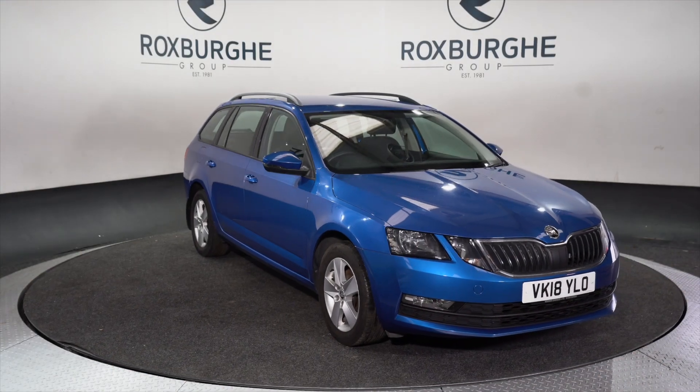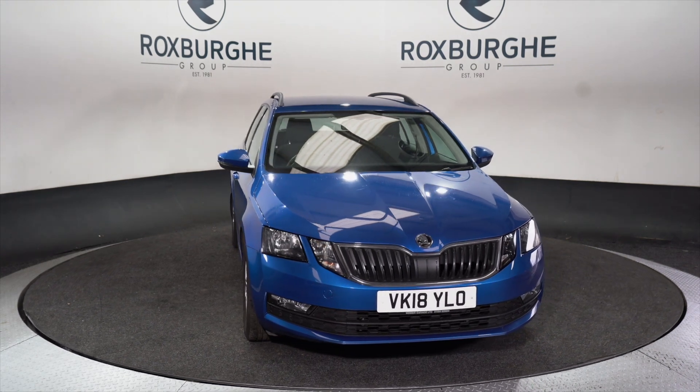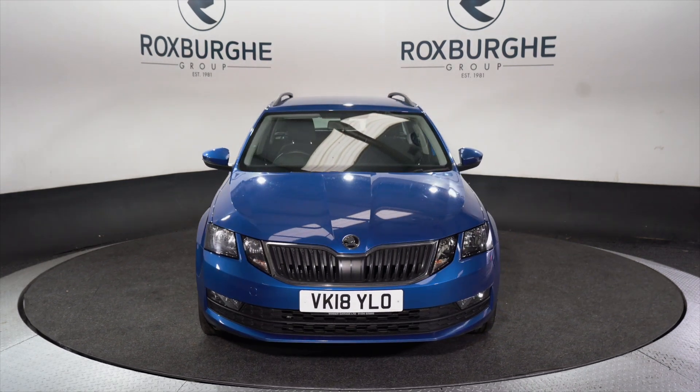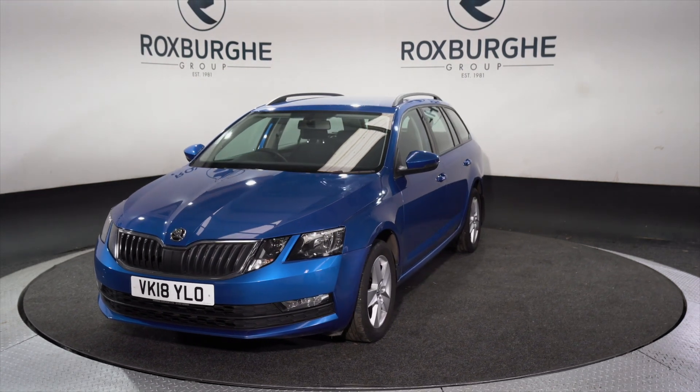Hello and welcome to the Roxburgh Group Vehicle Showcase. Today we're showcasing this Skoda Octavia SE TSI, so petrol. It's on a 2018 plate, seven speed semi-automatic, and you're looking at around about 57.7 miles to the gallon.